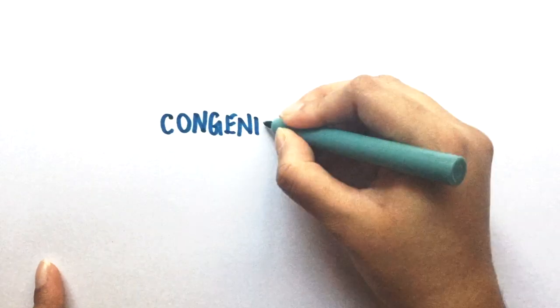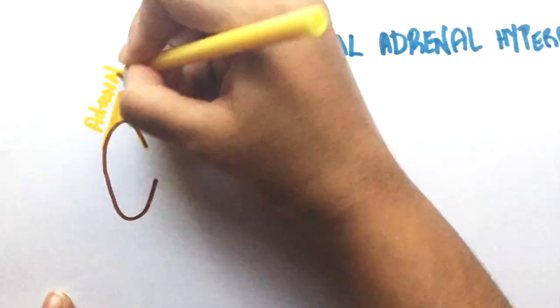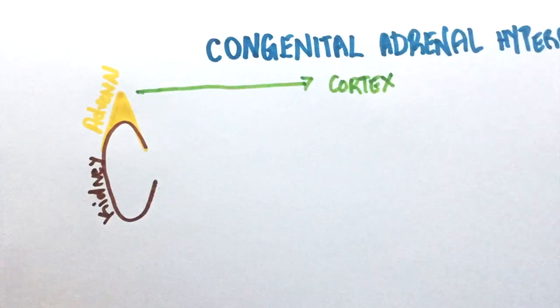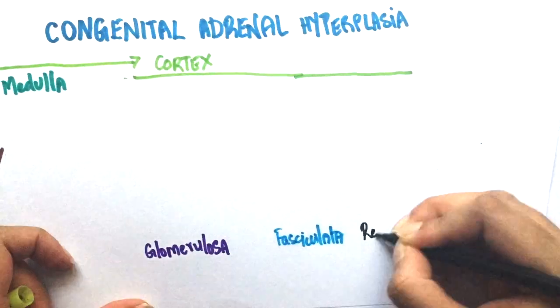Hello everyone, welcome back. In this video, we're going to be taking a look at congenital adrenal hyperplasia and the associated conditions. For better understanding, we will learn this topic by solving questions.